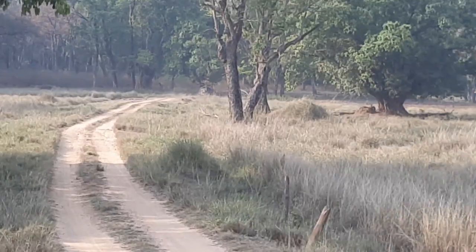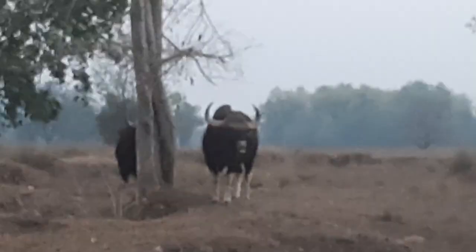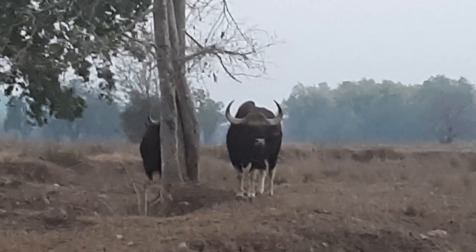Even if you don't see a tiger, the tiger definitely watches you from the thicket. Talking about fauna, out of all 22 mammal species found in Kanha, the largest one is the Indian Gaur.